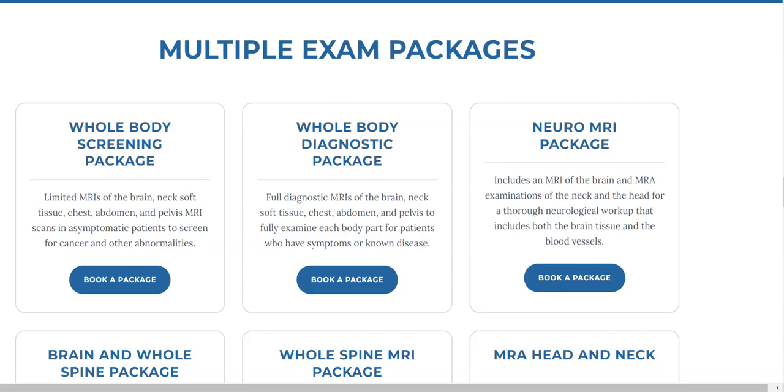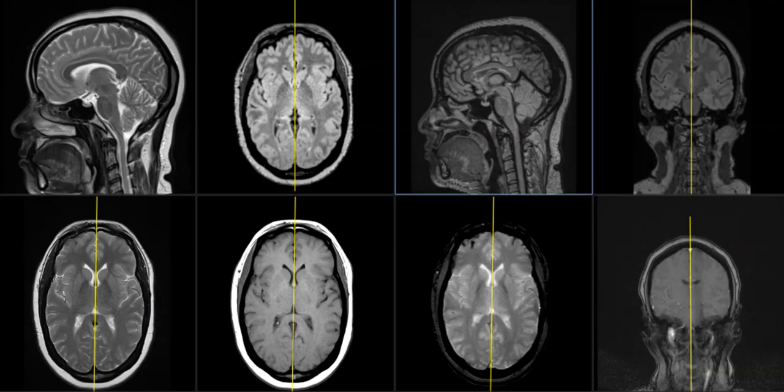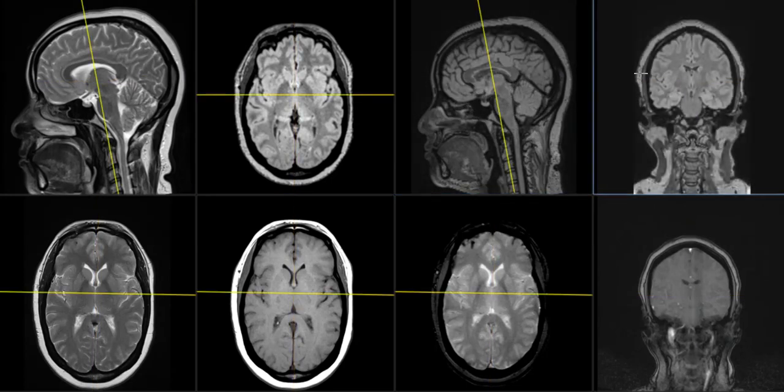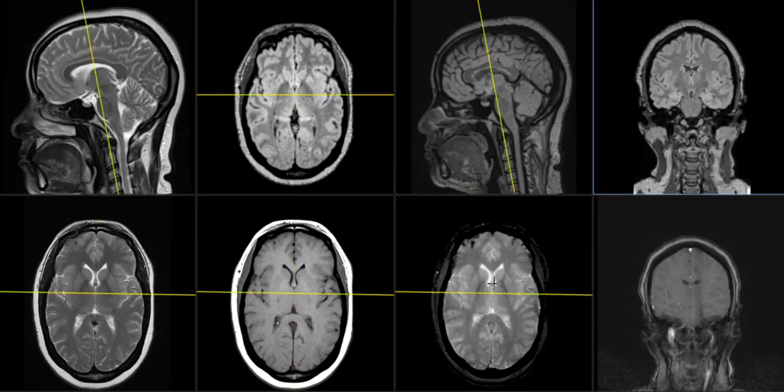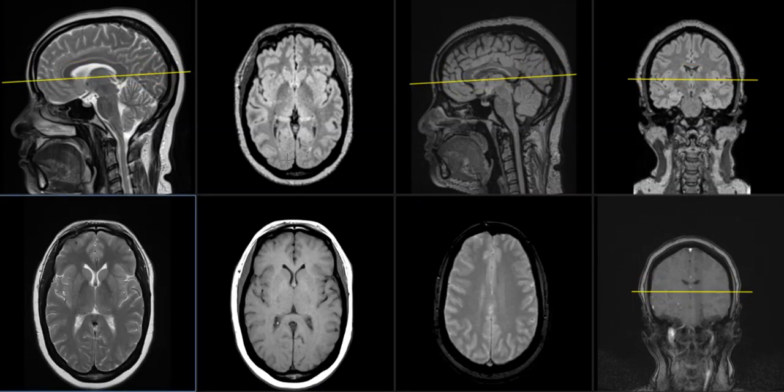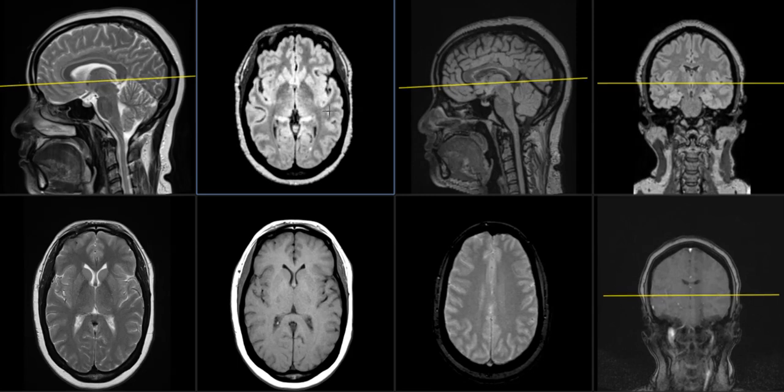I'm going to show you some images of both of these to give a better understanding. This is a set of images from the brain — eight images total. This is a scout view, so there are seven sequences of the brain here. This is in the diagnostic package, the more extensive one, and we can see multiple sequences in different projections. This is what you'd see in a normal MRI of the brain if you ordered that alone.